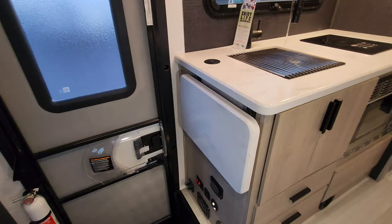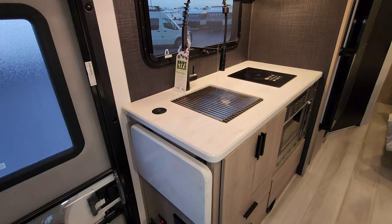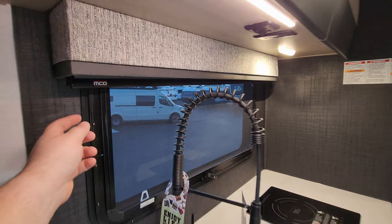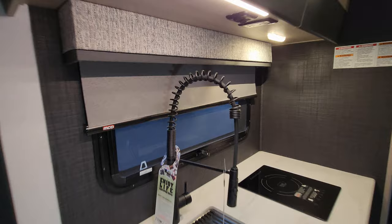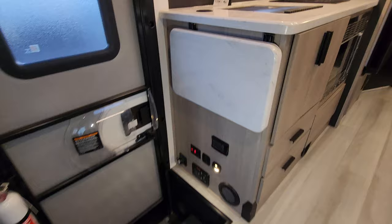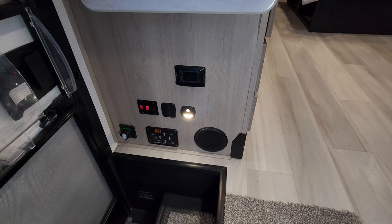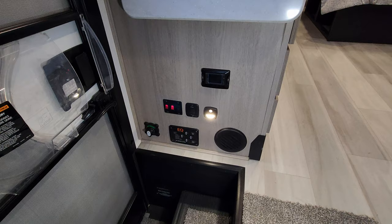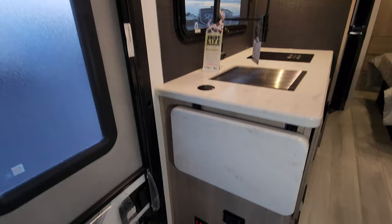On the side over here you have a flip-up counter extension to give you a little more counter space. There is also a wireless charger port, a high-rise sprayer faucet, and a large window with MCD roller blackout shades. Down here on the side you're going to have things like a solar charge controller, an auto-level jack control, motion light, power awning button, and battery disconnect.